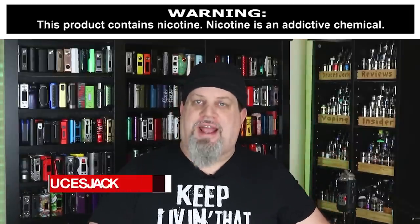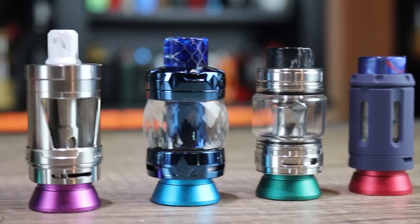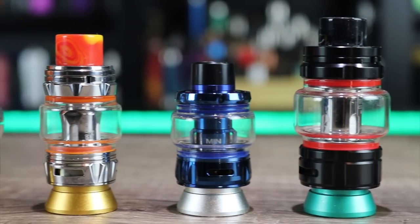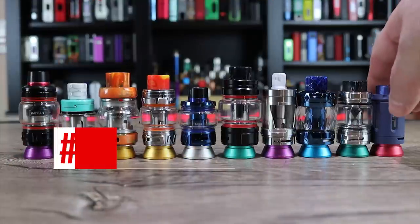What's up insiders, Deuces Jack here at VapingInsider.com. Today we're going to go over the top 10 vape tanks of 2020. That means we're only covering sub-ohm tanks that take factory coils.